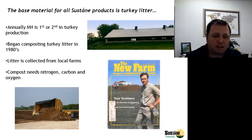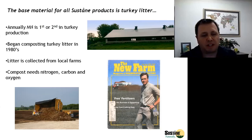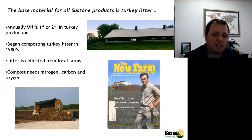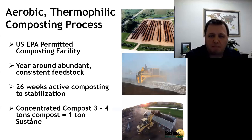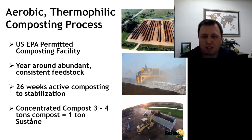Composting requires three things: nitrogen, carbon, and oxygen. We get the nitrogen from the manure and the carbon comes from the bedding — the softwood shavings — that allows us to compost. We do an aerobic thermophilic composting process, meaning we turn the windrows and are biodegrading under the presence of oxygen, generating high temperatures in the windrows while composting.